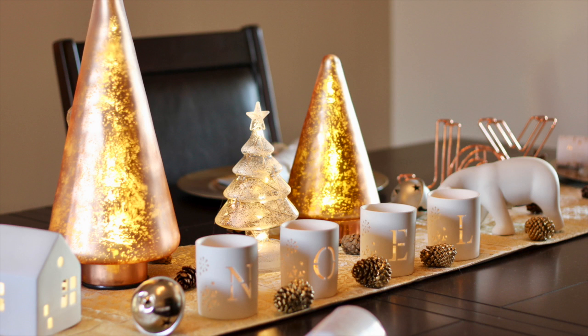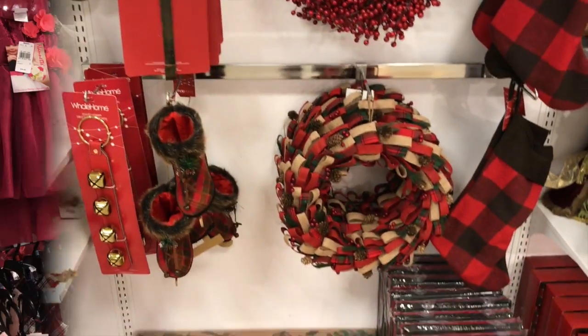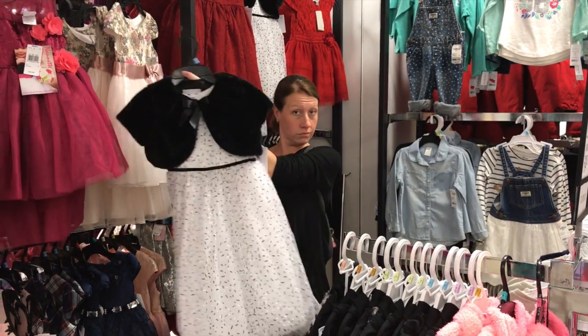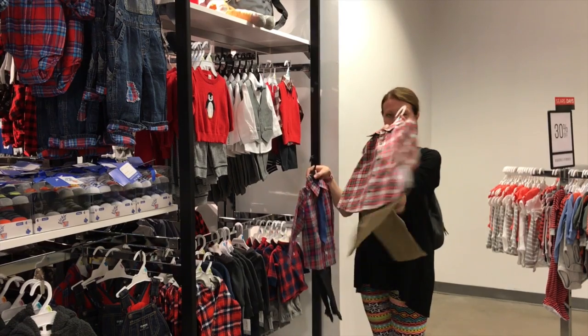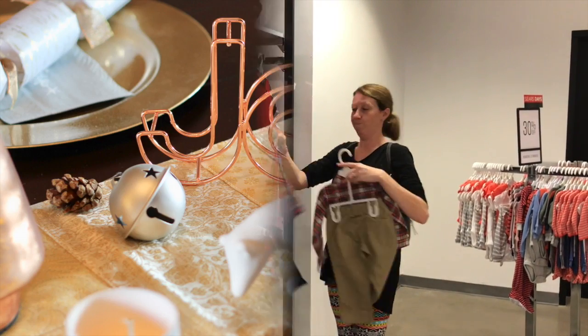My main reason for checking out the new store though was to find affordable holiday decorations for a tablescape for my dining room table. And let me tell you, Debbie Travis did not disappoint. I immediately fell in love with these rose gold trees I spotted and I went from there. Before I knew it, I had to grab a shopping cart for all of my goodies. I hauled them to the cash register and I could not believe the savings — it was right there on the receipt too, which was really cool.